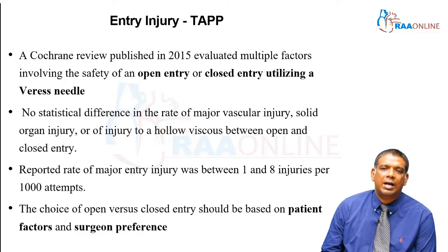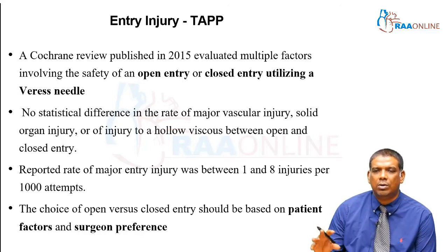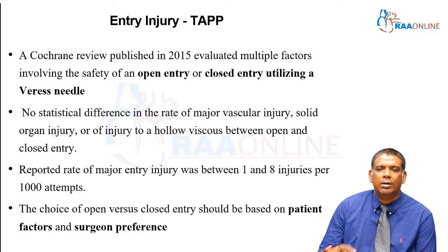In 2015, a Cochrane review evaluated multiple factors involving the safety of open entry — the modified Hassan's technique — versus closed entry using a Veress needle. They found absolutely no difference in the rate of major vascular injury, solid organ injury, or hollow viscus injury. This applies to laparoscopy in general, not just inguinal hernia repair. The reported rate of major entry injury was 1 to 8 injuries per 1000 attempts.